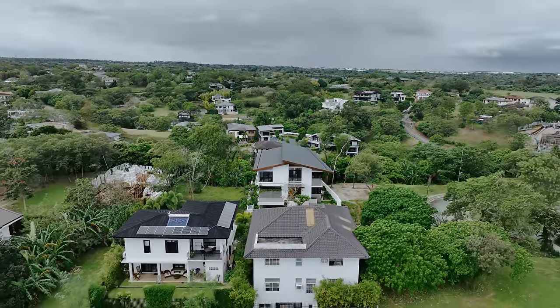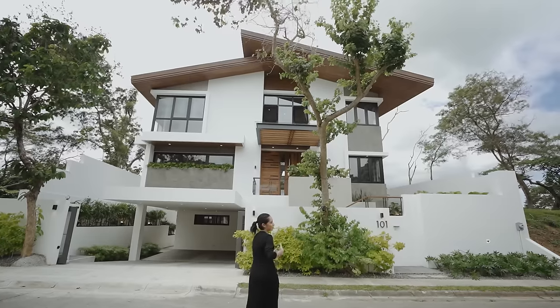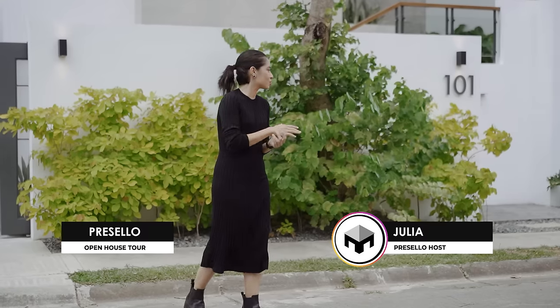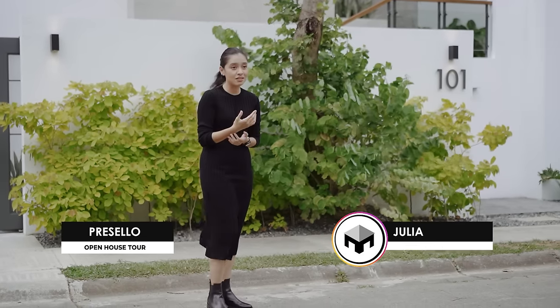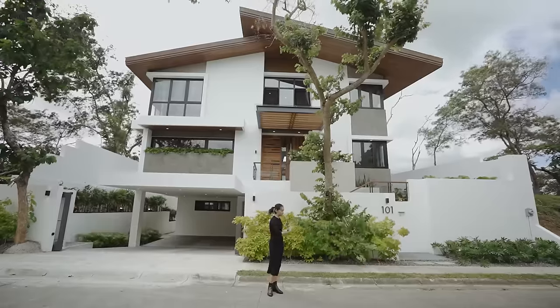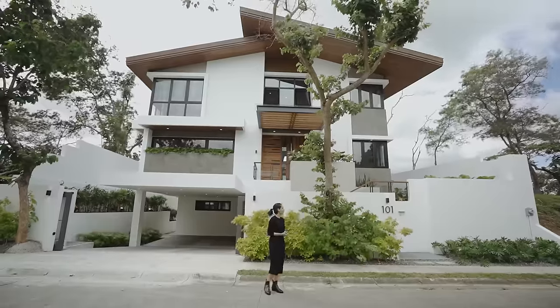The facade looks very, very intriguing. We have so many textures, layers, and angles. I can't wait to see what the rest of the interior looks like and what it looks like from the back, because I can tell right from here it's going to be beautiful all around.